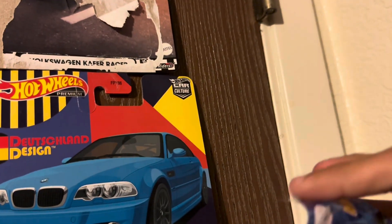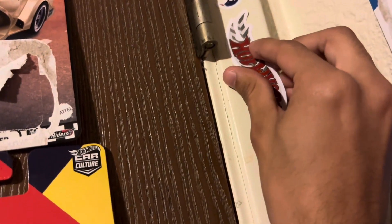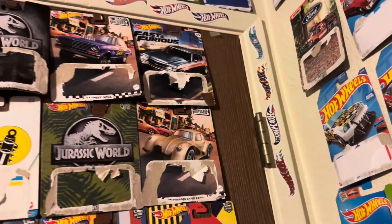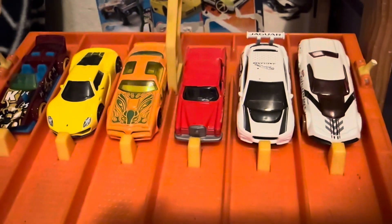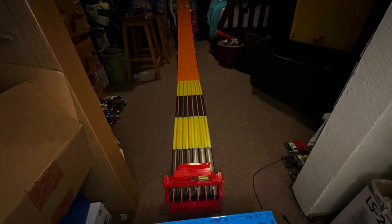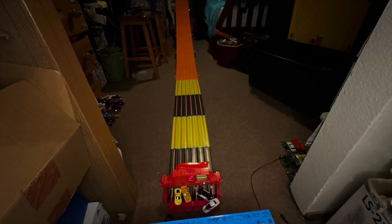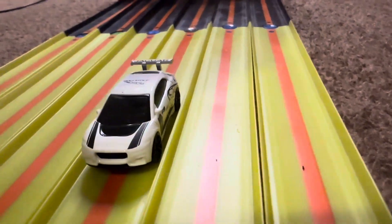We're all lined up and ready — a good looking interesting group with a mix of fantasy and real cars. On your mark, get set, go! Winner lane two. Wow, looks like that Jaguar I-Pace E-Trophy took that win, which makes sense because he's a nice heavy car. Let's move on to the last group of six.